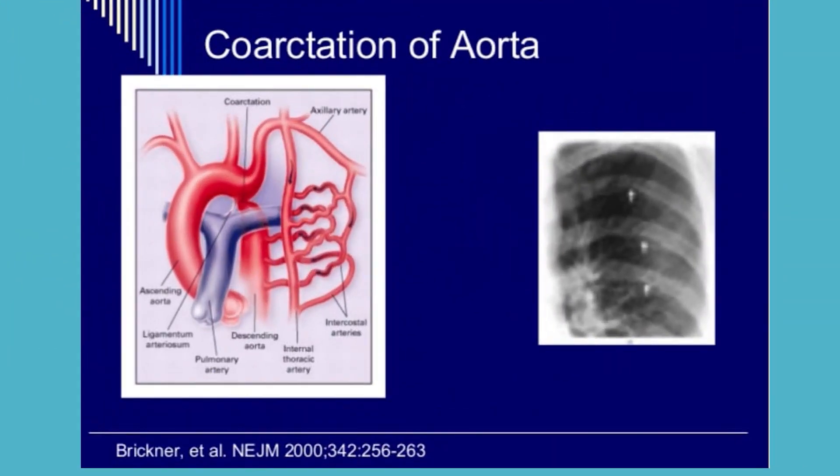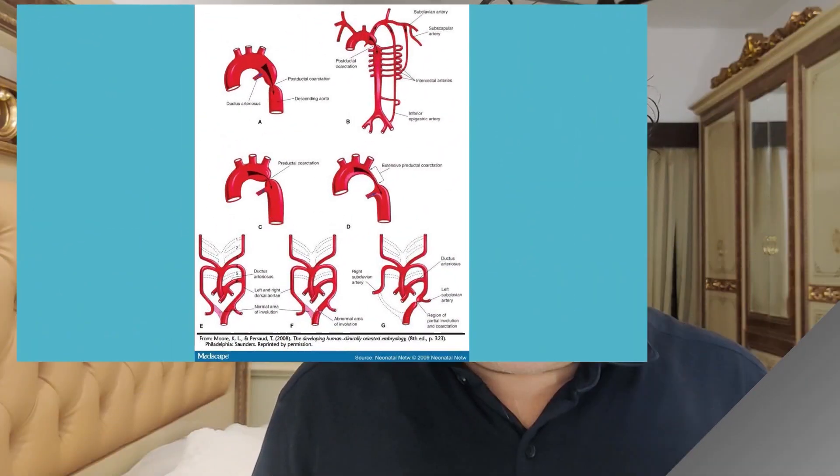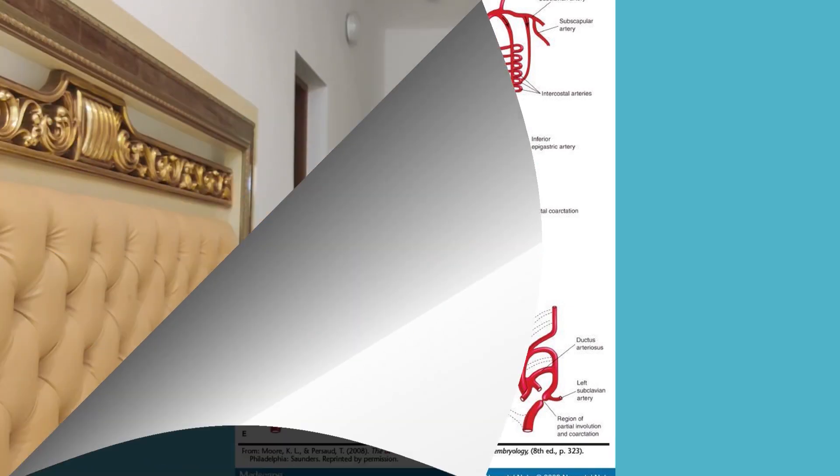Coarctation of the aorta: children may present with claudication on walking, temperature difference between upper and lower limbs, and diminished lower limb growth. BP in the upper limbs is high while lower limb BP is lower with radio-femoral delay. Chest X-ray may show rib notching from collateral vessels. Anastomotic vessels around the scapula may also be visible. Correcting the coarctation can control BP in these patients.